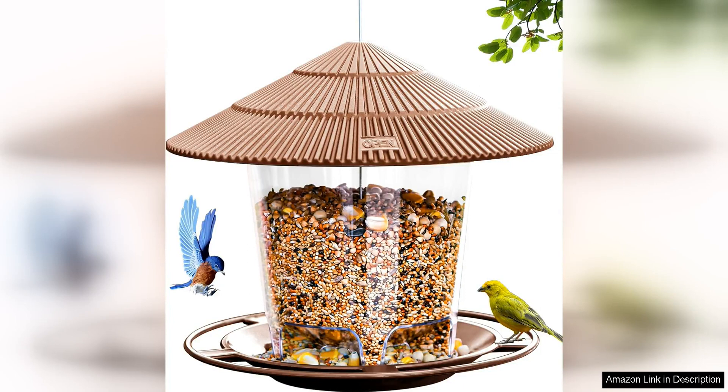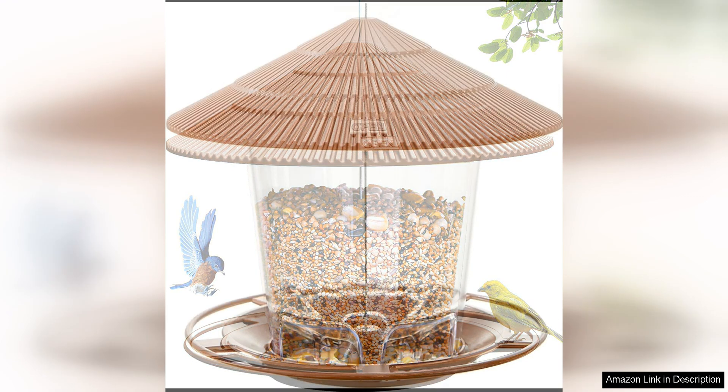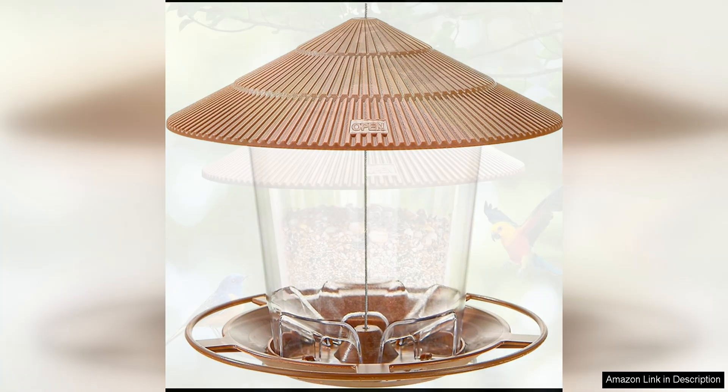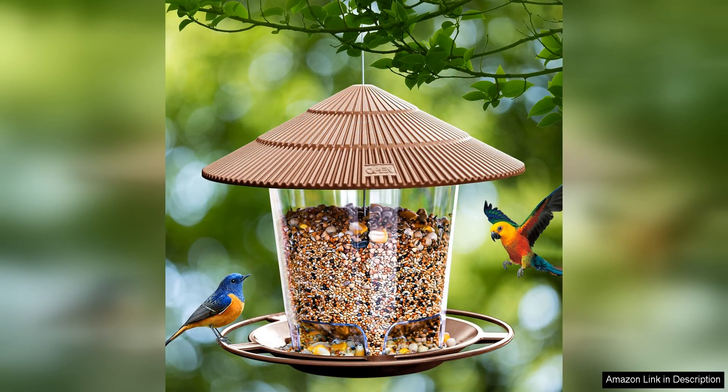The Hanging Bird Feeder Squirrel-Proof for Outdoor Wild Bird Seed is a fantastic addition to any garden or outdoor space. This feeder is designed to keep squirrels at bay, ensuring that only birds have access to the delicious seeds inside. One of the standout features is its clever design — constructed with durable, weather-resistant, squirrel-proof materials. The metal cage surrounding the seed tube prevents squirrels from accessing the seeds while still allowing birds of all sizes to feed comfortably, so your feathered friends can enjoy a peaceful meal without interference.